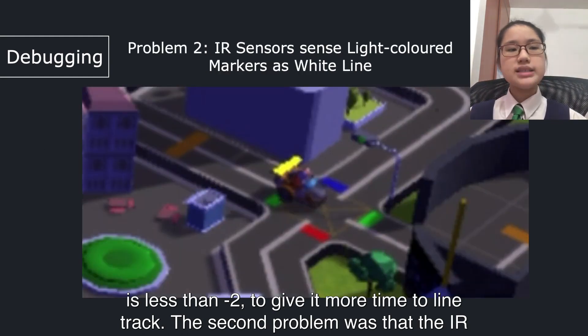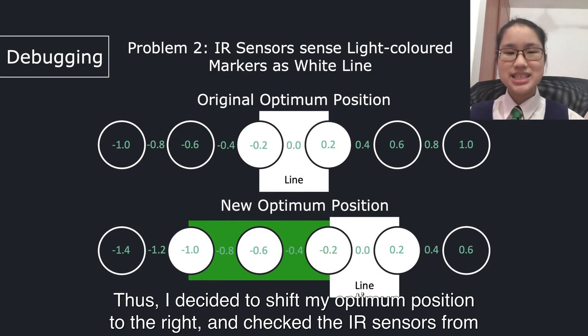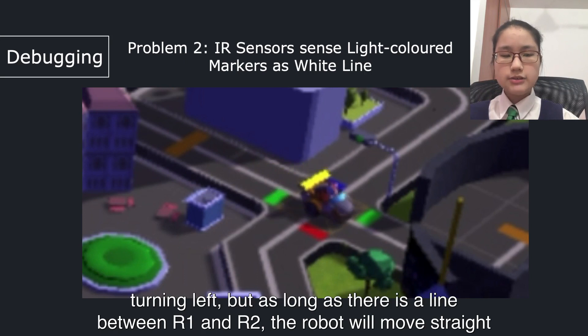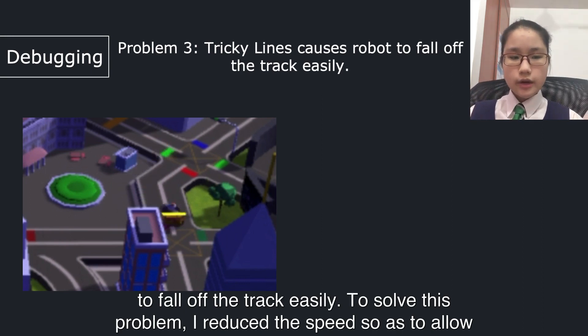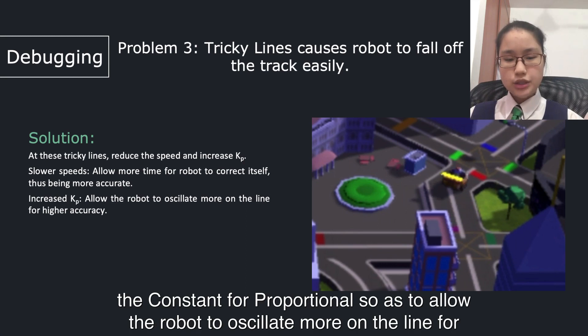The second problem was that the IR sensors sensed light colour markers as a white line and line-checked them instead. To fix this, I shifted the optimum position to the right and checked the IR sensors from the right, starting from R3. So if the line is at R3, the robot will correct itself by turning left, but as long as there is a line between R1 and R2, the robot will move straight and not turn. Third, some parts of the map had tricky lines, causing the robot to fall off the track easily. To solve this, I reduced the speed to allow more time for the robot to correct itself for higher accuracy, and also increased the proportional constant to allow the robot to oscillate more on the line for higher accuracy.